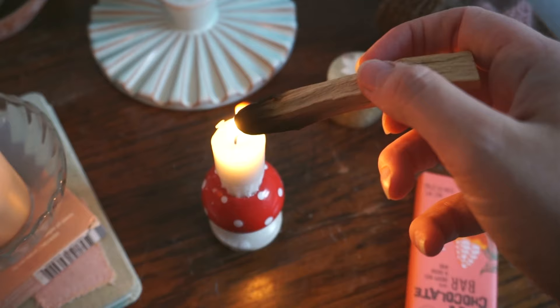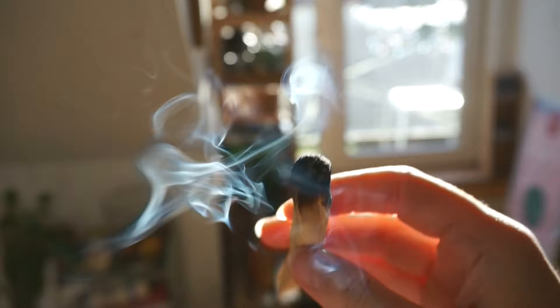I really love just briefly lighting my Palo Santo for a burst of scented air to set the mood, especially when I'm home alone.